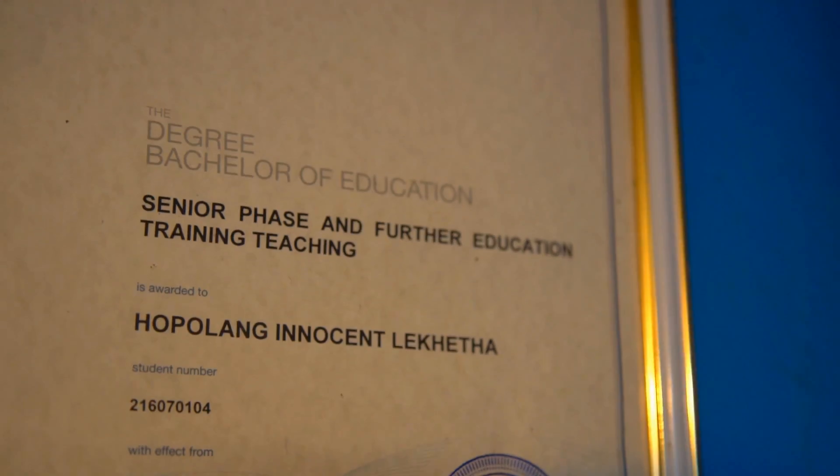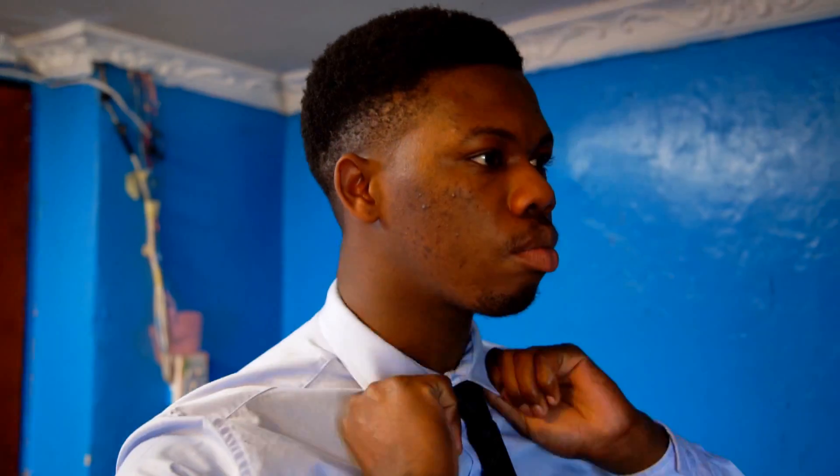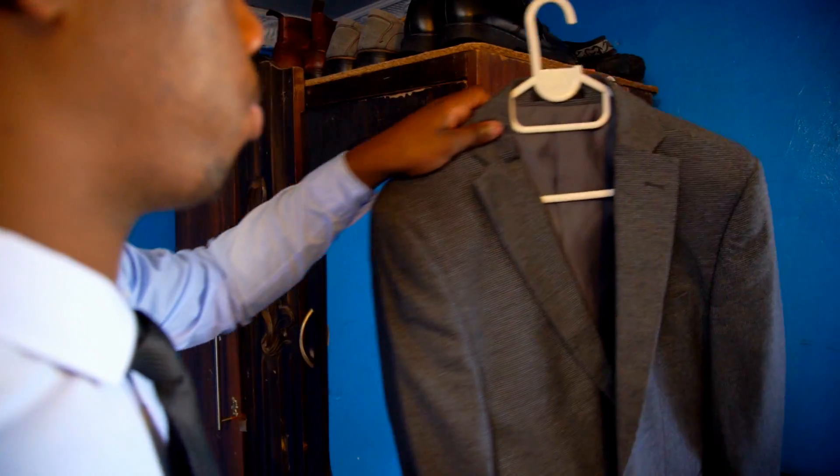I studied at CPUT and completed a B.Ed. in education. I'm currently doing my honours at Stellenbosch University in curriculum inquiry into mathematics education.